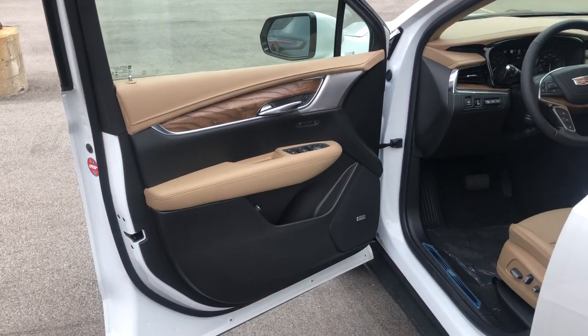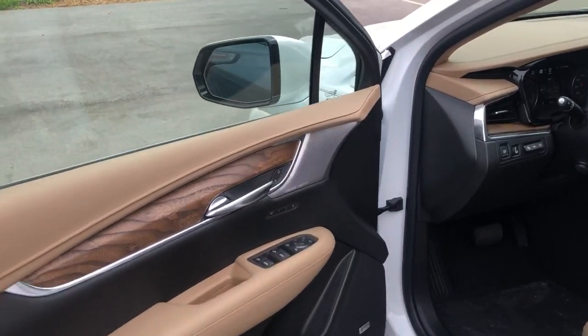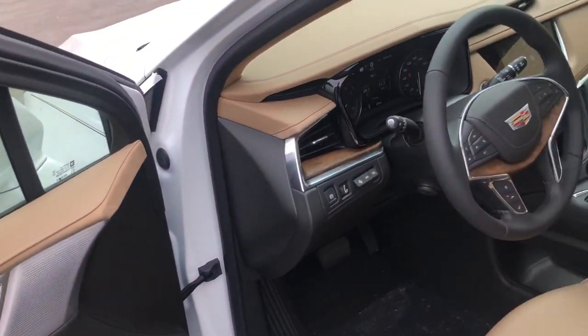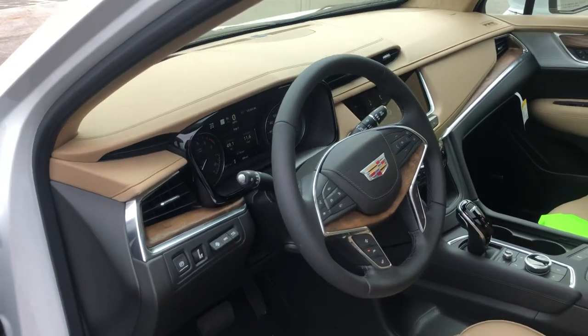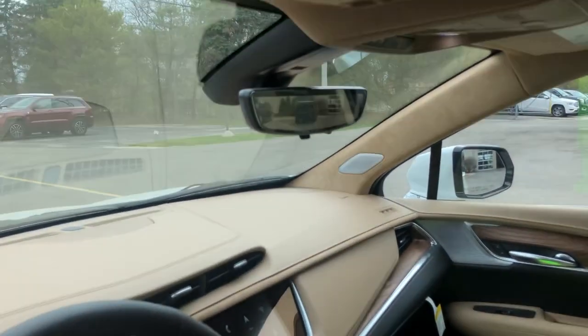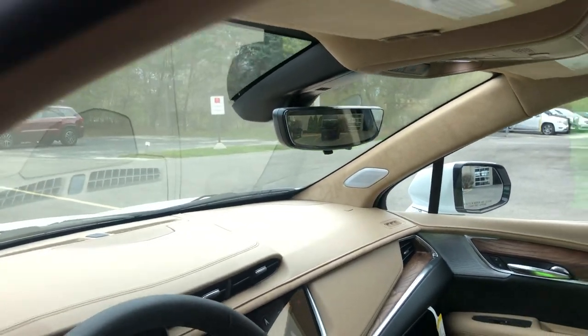This is the new and updated maple sugar interior, with an open pour wood grain that runs throughout. We have an upgraded 15-speaker surround sound system. It has head-up display and a second generation rear camera mirror with extra visibility compared to yours.